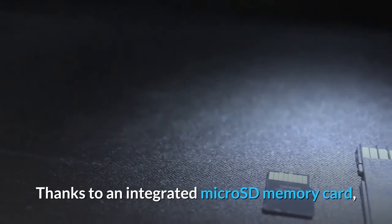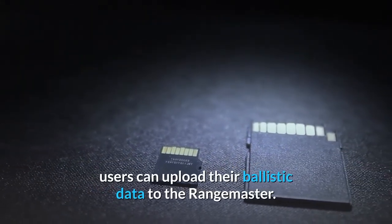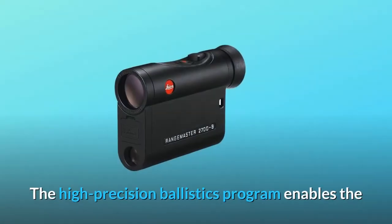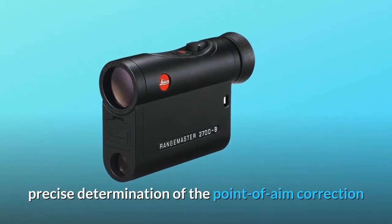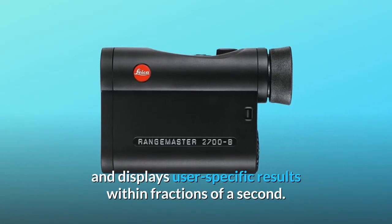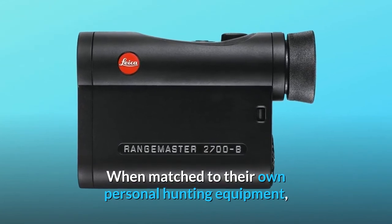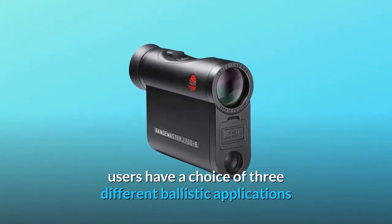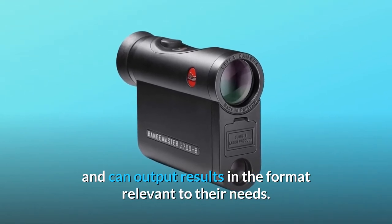Thanks to an integrated micro SD memory card, users can upload their ballistic data to the Range Master. The high-precision ballistics program enables precise determination of point-of-aim correction and displays user-specific results within fractions of a second. When matched to their own personal hunting equipment, users have a choice of three different ballistic applications and can output results in the format relevant to their needs.